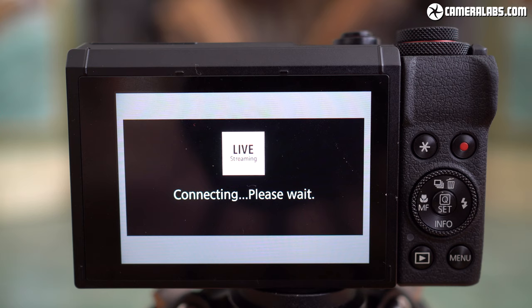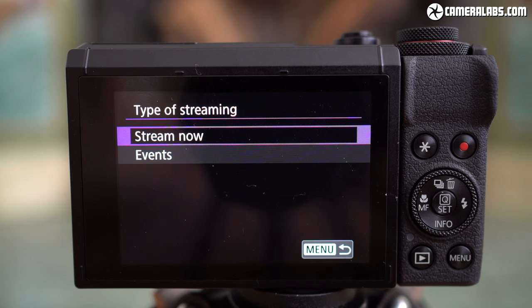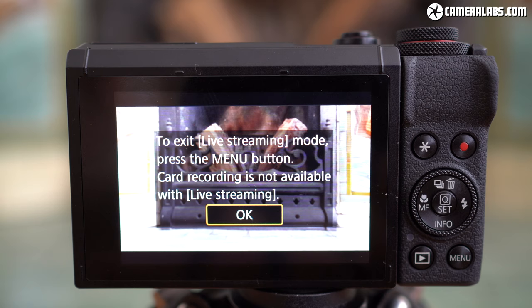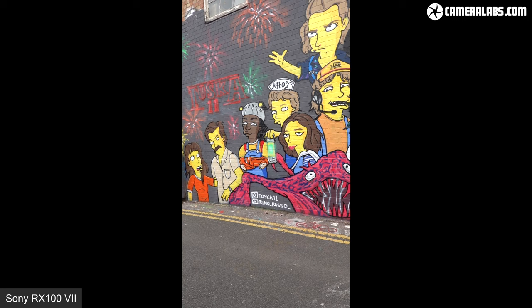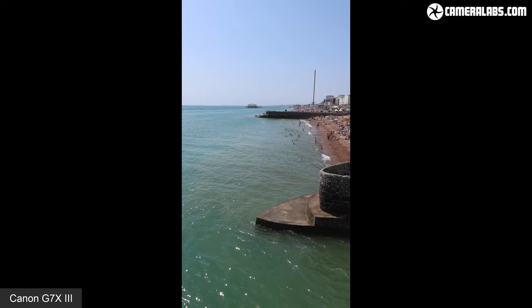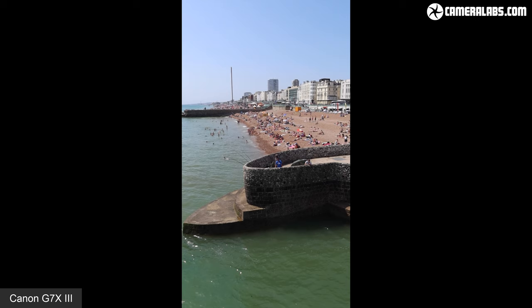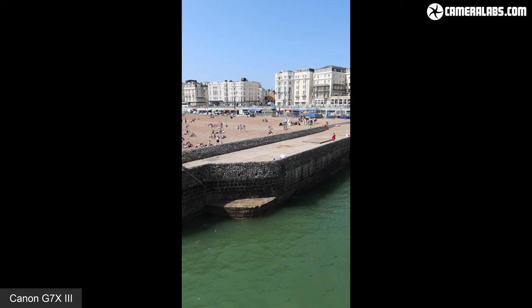Canon's G7X Mark III is the only one to offer live streaming direct to YouTube over Wi-Fi, and while I got it to work in my tests, my internet connections just weren't fast enough to support it reliably — my home only has a 5 megabit upload, so you'll really want more than that. Both cameras can also keep vertical video upright for use on phones, although when I used the supplied apps to copy videos to my Galaxy S7, the Sony XAVCS files wouldn't play their audio on Android — I had to convert the Sony videos on my computer first, which is not convenient in a mobile workflow. That just wasn't a problem with the Canon videos.